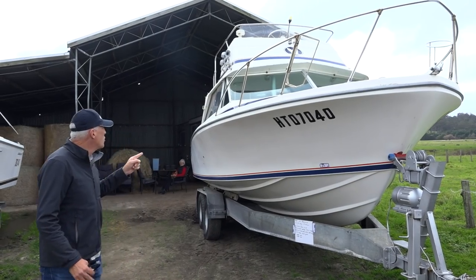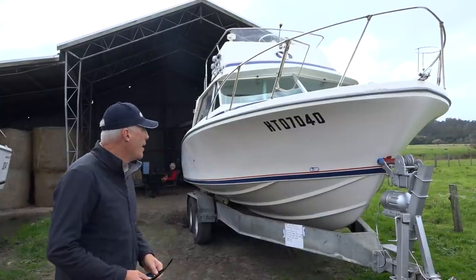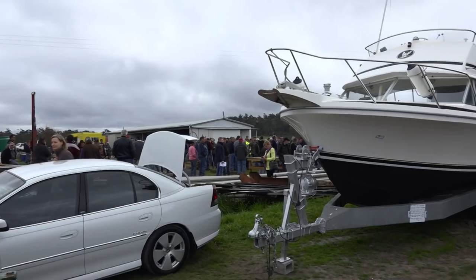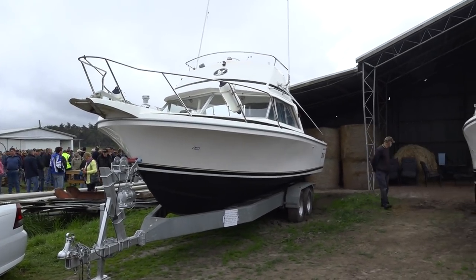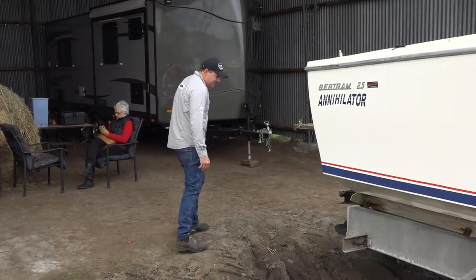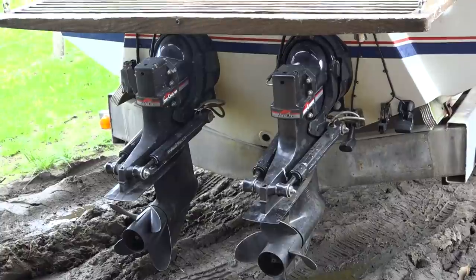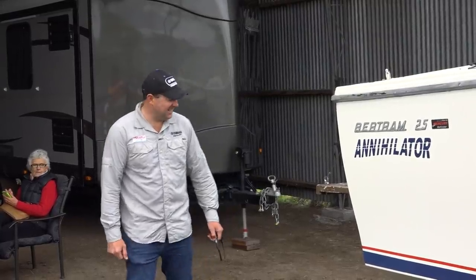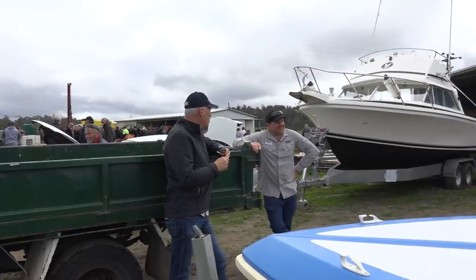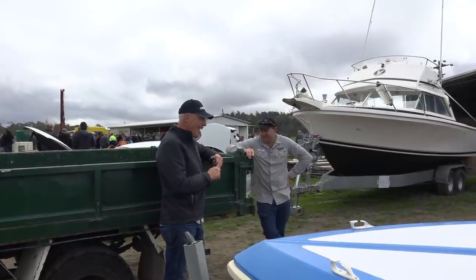This is the Bertram 25 - they built literally 1,500 of these and they are everywhere, and they are cheap. This is a clearing sale, and there is not one but two. Look at this thing - it's a massive headache. Drew, this is a massive opportunity, isn't it? No, it's not an opportunity. I have my concerns. You love old crap boats. Do not bid.